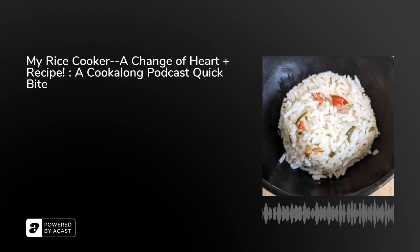Hi there! I'm Cindy Linden and this is a Cook Along Podcast Quick Byte.